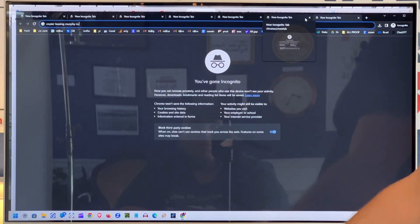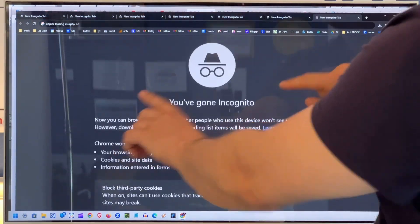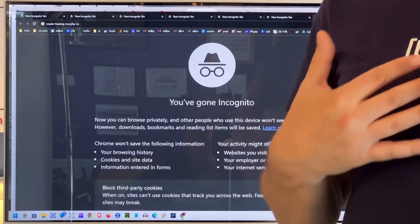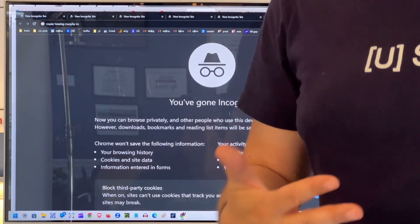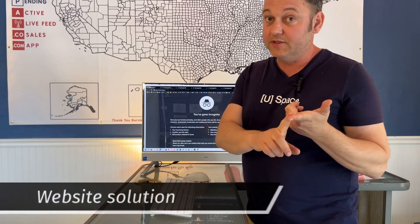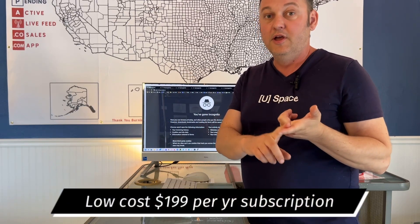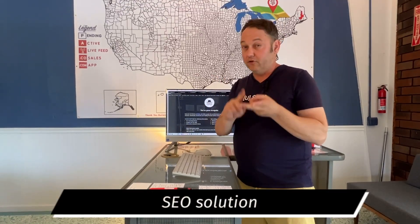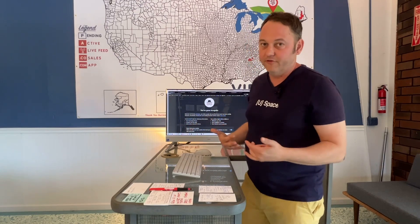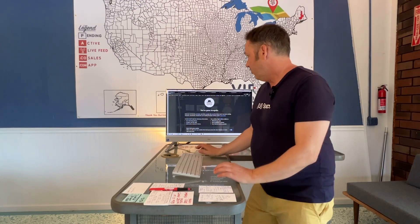Notice we're in an incognito window — you're probably familiar with incognito — so our search results are not modified by our personal habits. There's no bias to the search results. I'm going to show you what we do in terms of search marketing, because we create a three-part solution. We create a website solution that's low cost, that keeps costs down for the businesses as a website, but it also delivers a very high-impact search engine optimization solution included for $199 per year for each storefront.